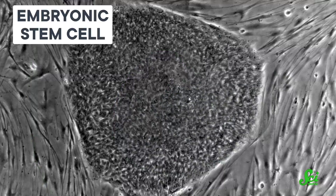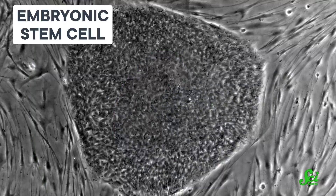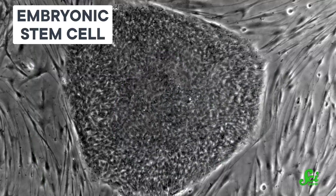Stem cells have an important role throughout our bodies, replenishing other cells to keep our tissues healthy. But just like our bodies as a whole, stem cells can age and lose their function. This aging process isn't entirely understood, but a new study in the journal Science Advances indicates that stem cell function has to do with their size.